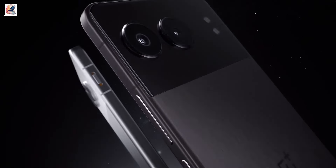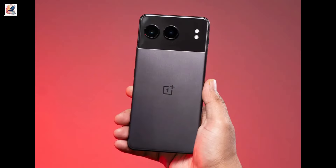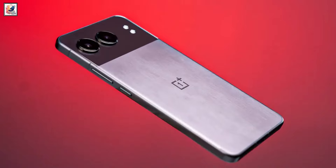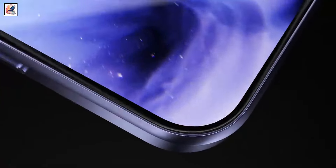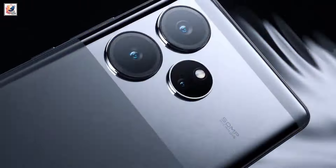OnePlus has finally launched its Nord 4 in India. The design is also very different from its Chinese counterpart. However, the specifications and pricing of the phone make it directly go against the Realme GT 6T in the segment.